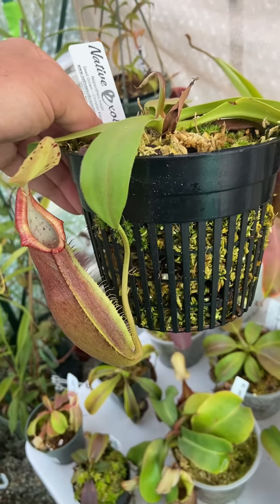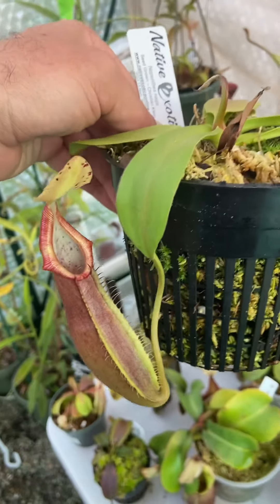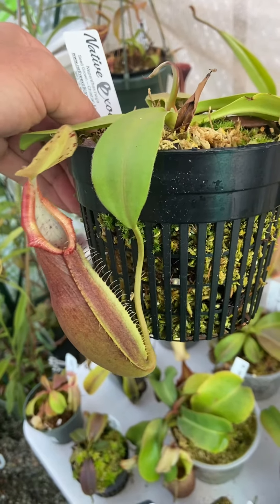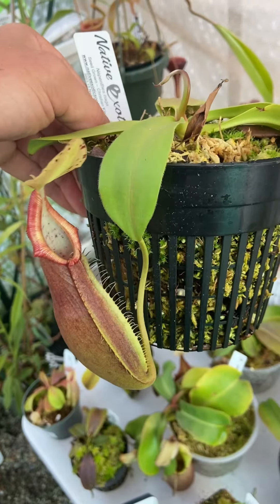Nepenthes naga is generally known as a plant that gets really dark pitchers, like jet black pitchers. I don't believe that is actually true naga. From what I understand, that's actually a form of Nepenthes bongso, but the two species are very closely related anyway, and I imagine they are pretty much almost intertwined.